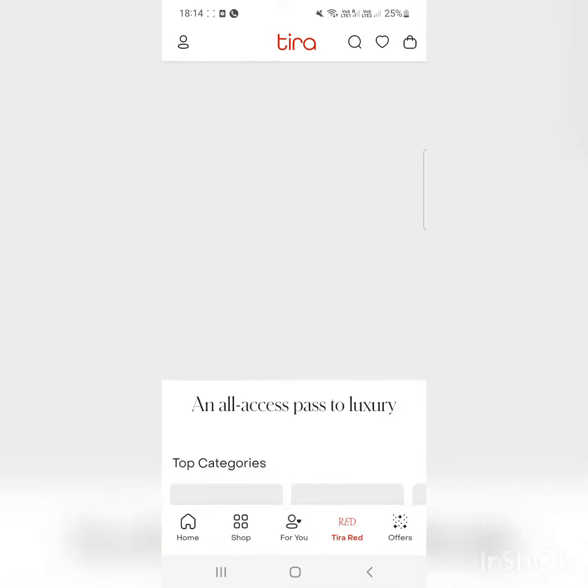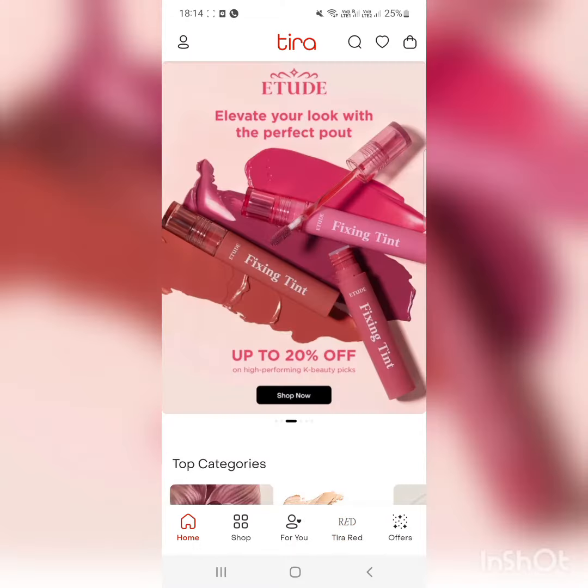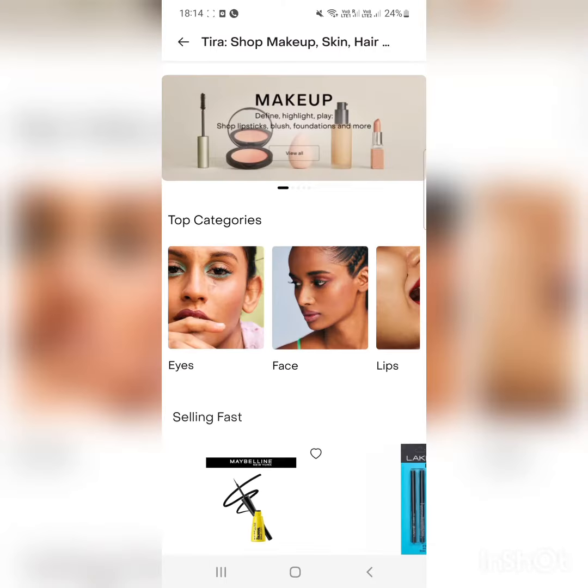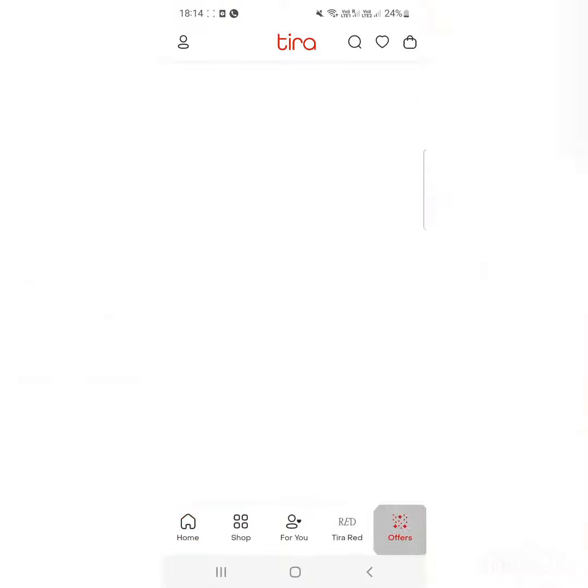This app especially does not have as many products as Nykaa. It contains some luxury products and a few unknown products as well. I think it's still in a beta version.